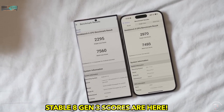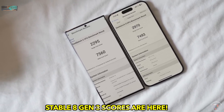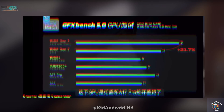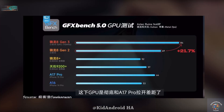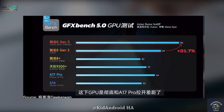When compared to the iPhone 15 Pro Max with its Apple A17 Pro chip, the results are not in Apple's favor. Starting with the GPU benchmarks using GFXBench 5.0, the Snapdragon 8 Gen 3 is in a league of its own, scoring 84 FPS compared to the 64 FPS of the A17 Pro. This marks a massive leap in GPU performance.